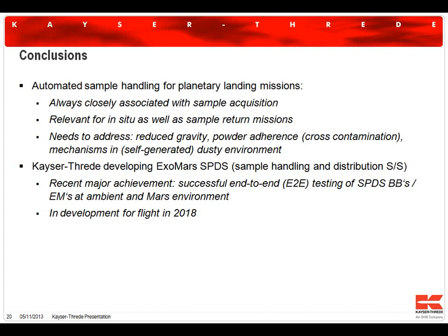The system we are developing is aimed for flight in 2018. We have a suite of prototypes or breadboards that have been evaluated. Reduced gravity is an issue, and adherence of powder to surfaces of parts of the system has also been observed to be an important effect in actual missions — we are addressing that by certain design measures. We are on track to deliver the system in time for flight in 2018, with delivery actually due in 2016, three years from now.